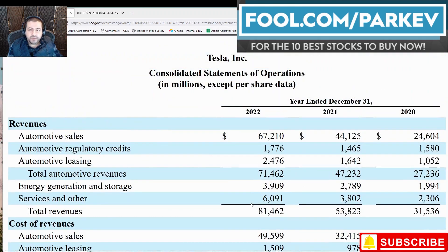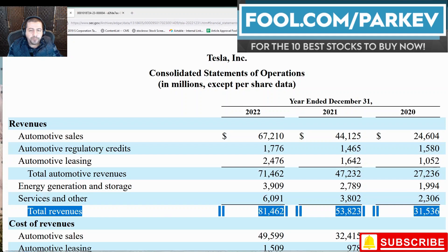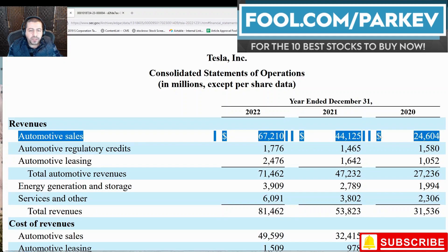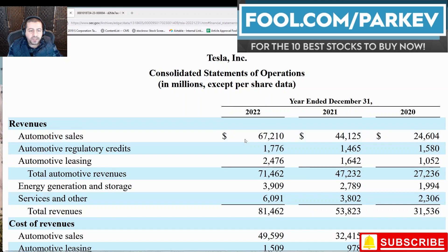The next financial statement I will go over is the income statement. What you notice first is the increase in total revenues — a nice jump from $31.5 billion in 2020 all the way up to $81.46 billion in 2022. The bulk of that comes from automotive sales, with car sales growing from $24 billion to $44 billion to $67 billion. The rest of its businesses are small in relation to car sales, with services coming in at $6 billion.